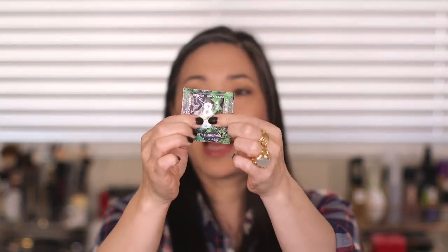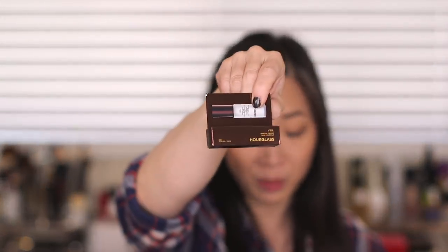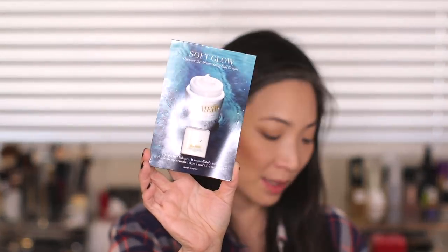A teeny tiny Tom Ford True Coral Lipstick. And there's Eight Greens — it's like a tablet that you drop into some water, almost like an Alka-Seltzer but a healthy one. The Hourglass Veil Mineral Primer, the Oribe Repair and Restore Shampoo — the Gold Lust Shampoo. A Lancôme Mascara Base, and then a La Mer Moisturizing Soft Cream deluxe sample.